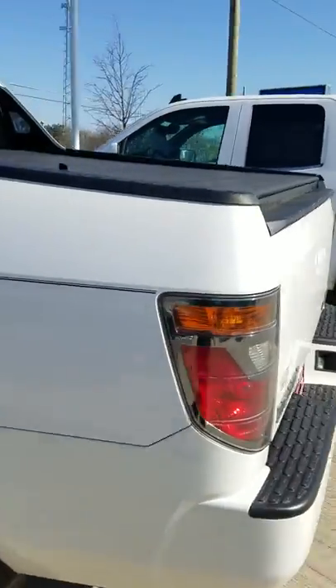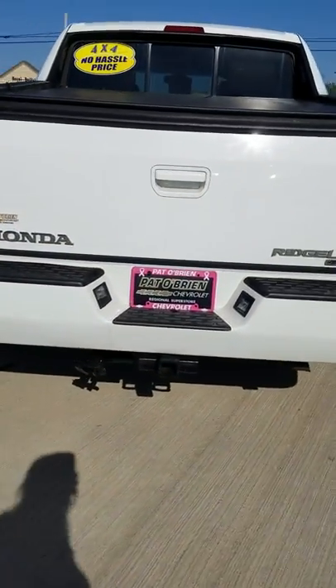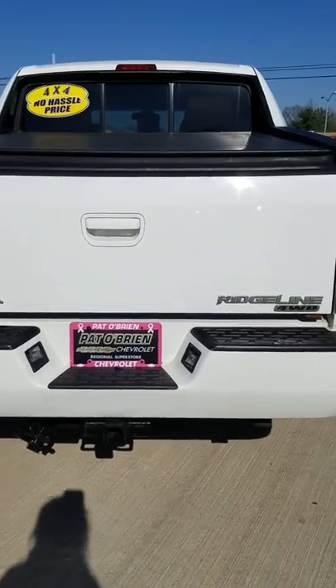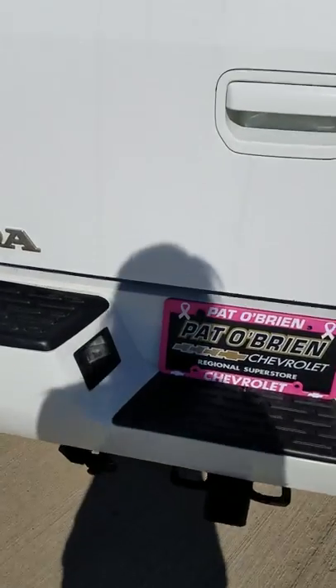We do have the vehicle priced at $10,500 and 134 miles on the odometer. As you can see, the vehicle is in excellent shape. I've been in a couple of test drives in it — rides great. You do have four-wheel drive in this vehicle and your trailer equipment is already included.